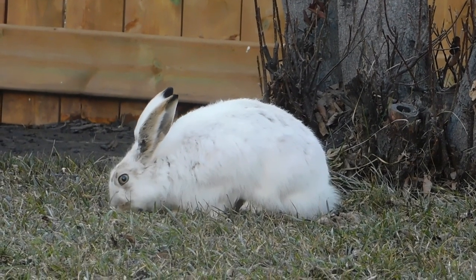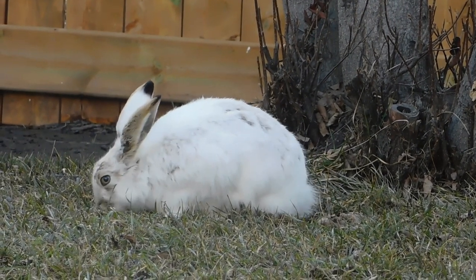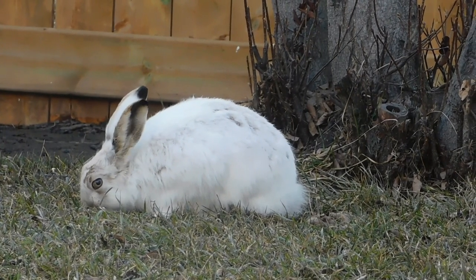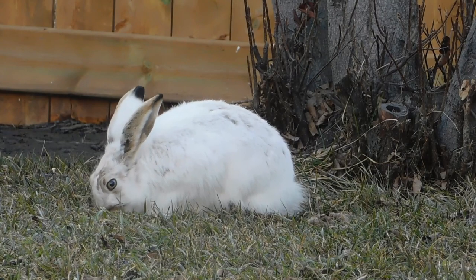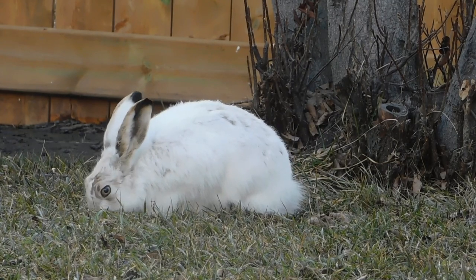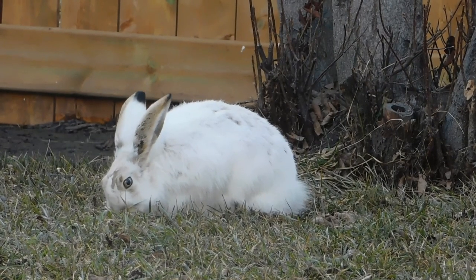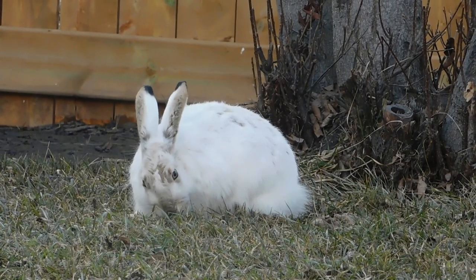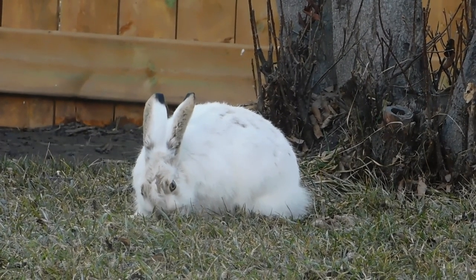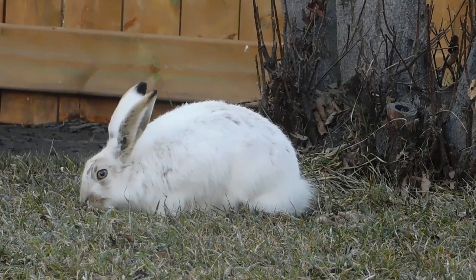In the process of grazing on grasses, rabbits display a remarkable degree of selectivity. They are known to favor certain grass species over others, often opting for the most succulent and nutrient-rich options available. Apart from grasses, rabbits also consume a wide array of other plant materials, including leaves, flowers, stems, and even the occasional bark from young trees and shrubs.